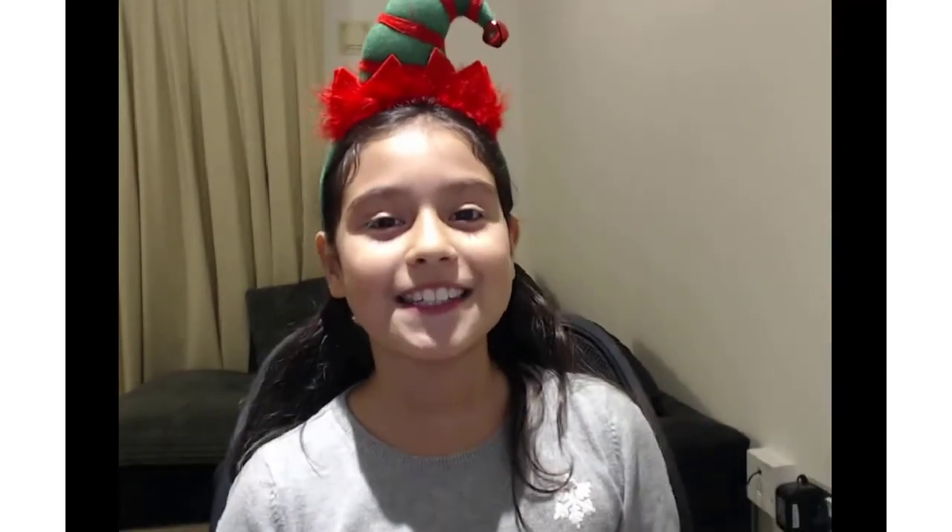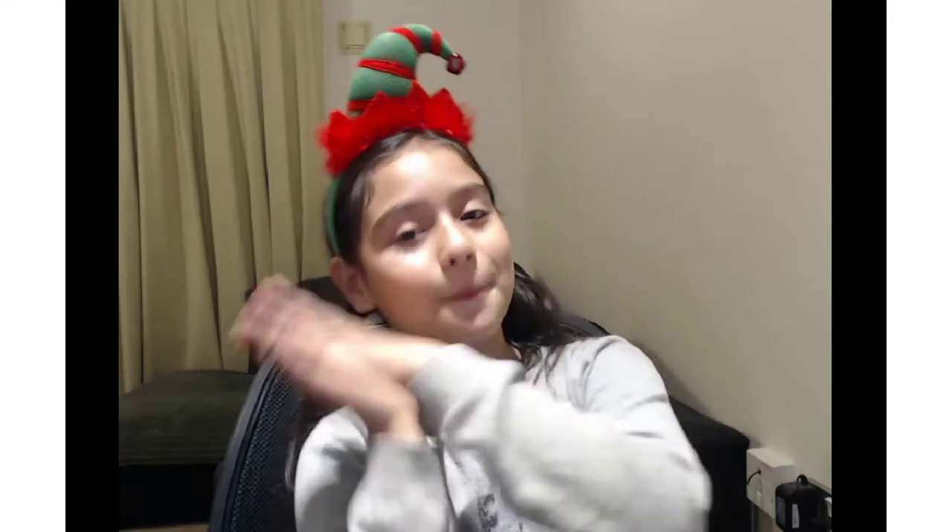Hey guys, welcome to a new video on I Bella Blog! Today's video is going to be all about eight tech Christmas gifts that can be used for girls and boys. As you can see, I'm wearing an elf hat because I love elves and also because it's going to be Christmas very soon. Anyways, let's move on to the first tech Christmas gift.